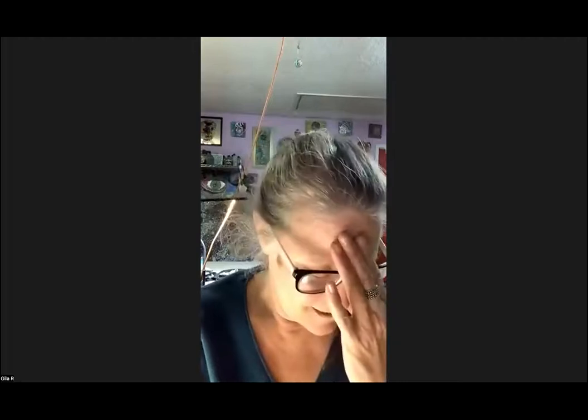Sandra is asking who you studied with in Spilimbergo. I wouldn't be able to answer that question years later — I can't remember her name right now. I do know her name but I'm blanking. It was a four-day course. Sandra can follow up with me directly and I can give her that information.